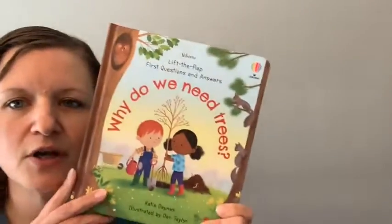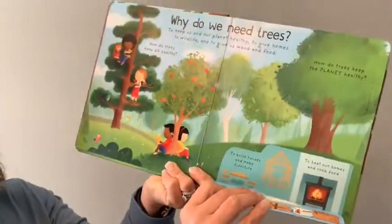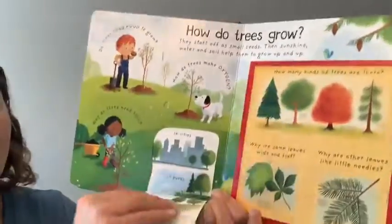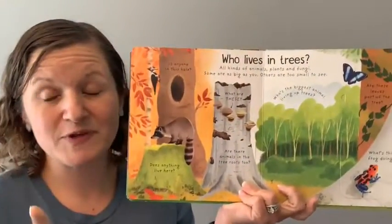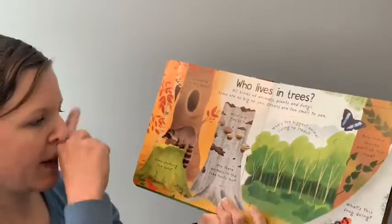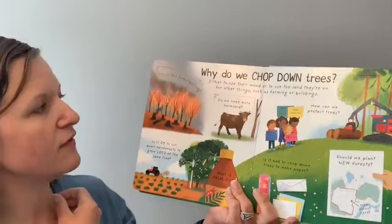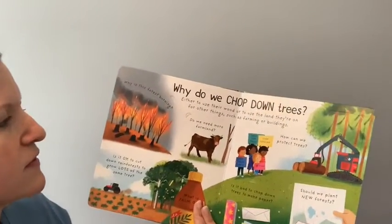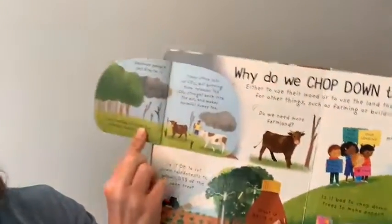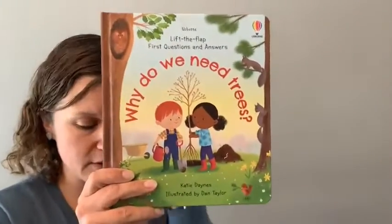Now I'm moving on to some nonfiction reads. Here we have one in our Lift the Flap First Questions and Answers series — Why Do We Need Trees? My tip with lift-the-flap books: before you hand it to a child new to flaps, go ahead and open all those flaps for them so you don't tear them. We do a 50% replacement warranty on our books if any become damaged. This book covers lots of topics related to trees, forests, and rainforests — things that even you are going to learn as you go through it with your reader.